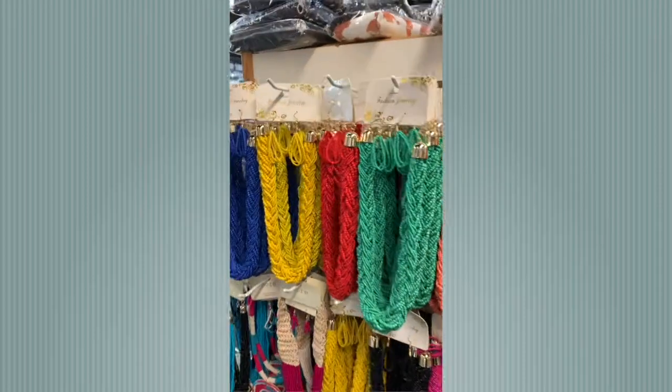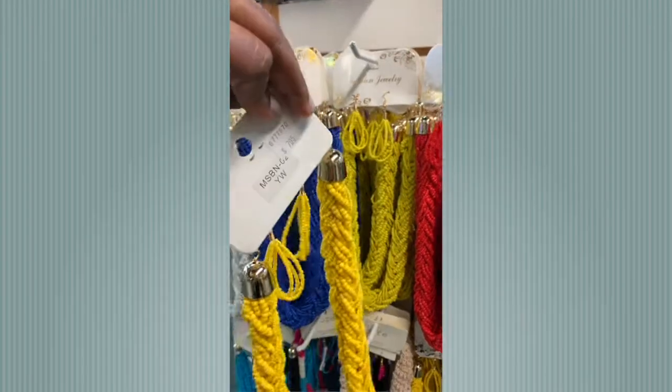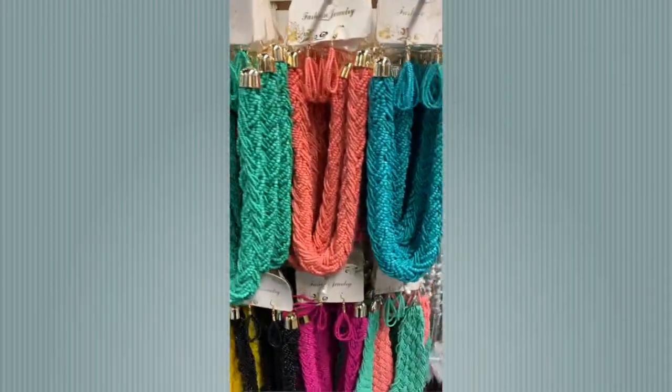Look at these bright colors — that's another thing I love about this store. You can find really nice earring and necklace sets for a reasonable price. This one was only $7.95. Look at the variety!